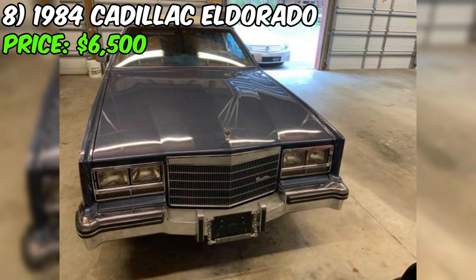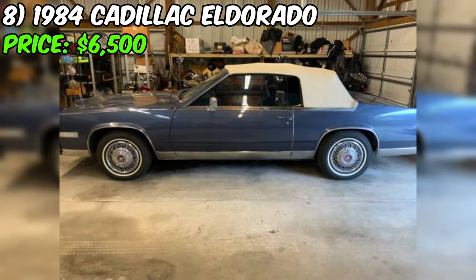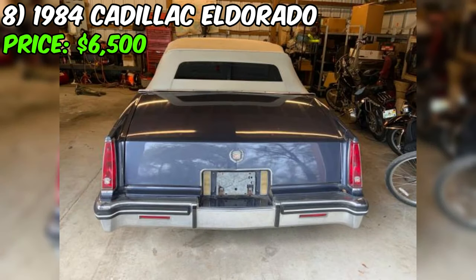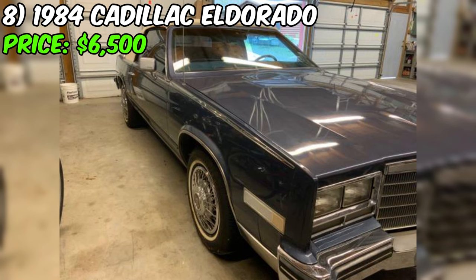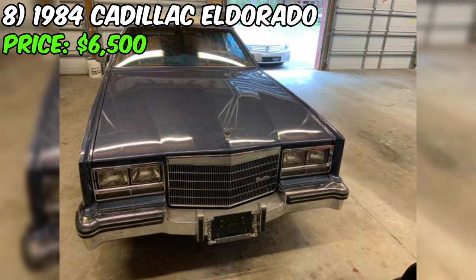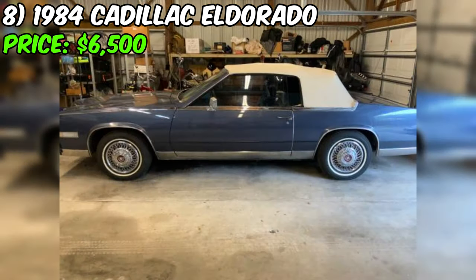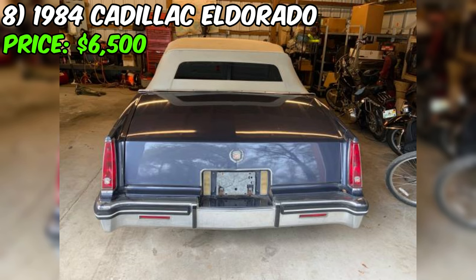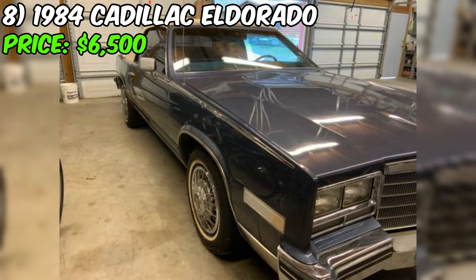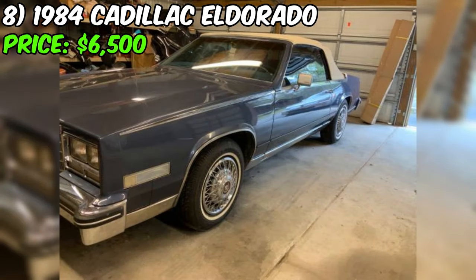The Eldorado is a convertible, which adds to its allure. Additionally, the seller mentions that it comes with a 1983 coupe as a parts car, providing extra value. The seller mentions that the car has been in their garage for five years. Although it was running before, it currently does not start. The engine cranks over fine and will fire when gas is added to the carburetor, indicating a possible fuel delivery issue. The seller is honest about the car needing some work and highlights the potential for someone to turn it into a very nice car. It's crucial to be transparent about the starting issue and the need for some restoration work.